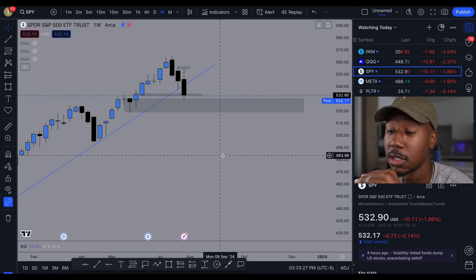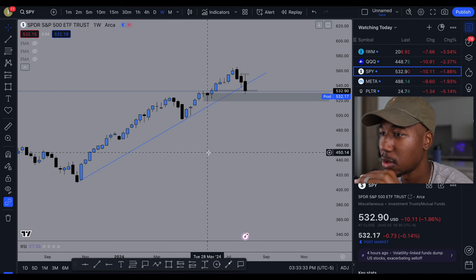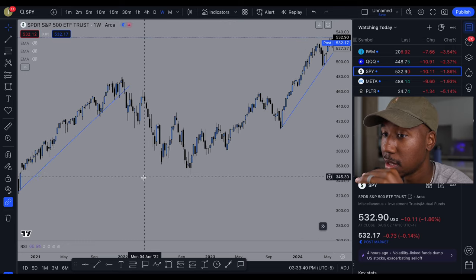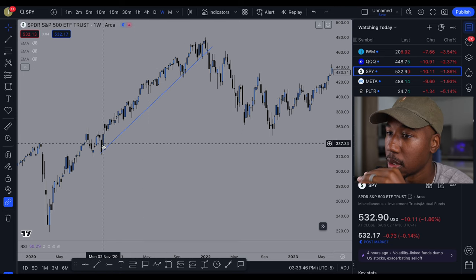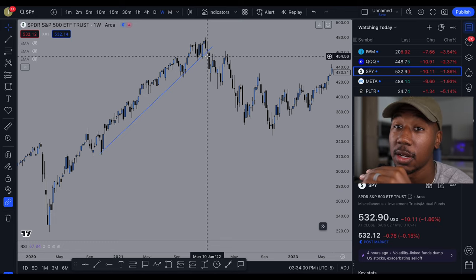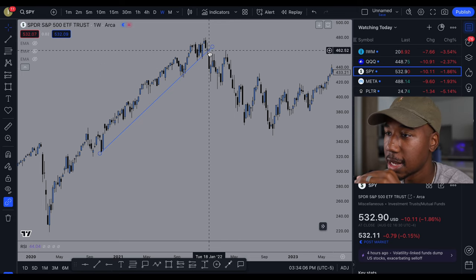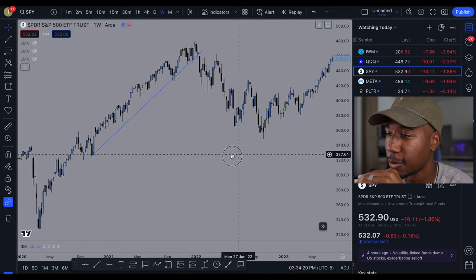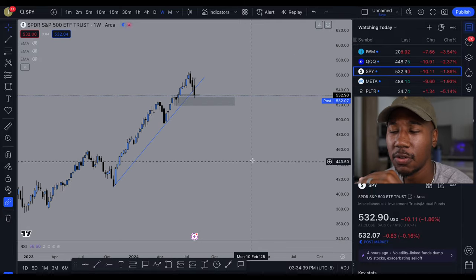I want you to remember the stock market does not move in a straight line. Let's look at what happened the last time we were over here — we respect the trend line, we get a break, one touch, two touch, we get a small little break, then a complete break and close below, and then that's the beginning of the downtrend. Right here we have lower high, lower low, lower high, lower low — once we broke the trend line, that was just the beginning of the downtrend.